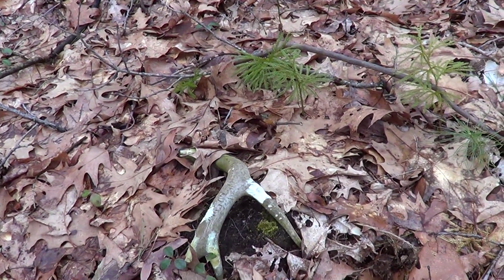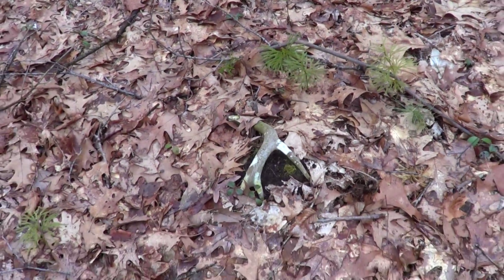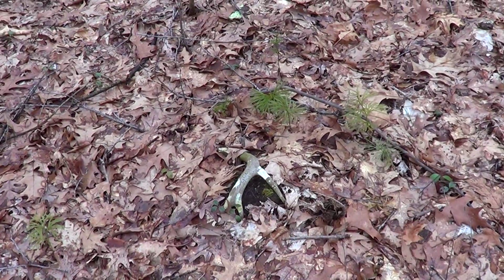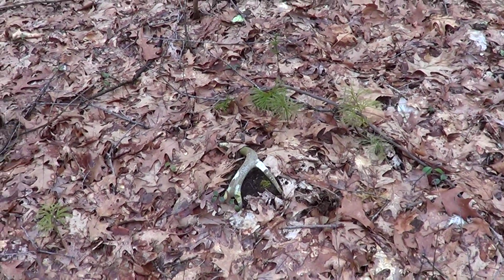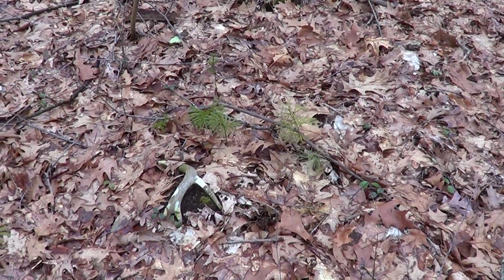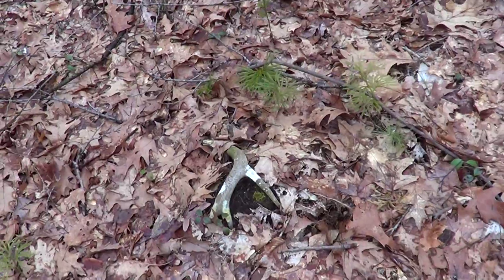I'm going to take some pictures here like before I pick it up. I always like to do it as they lay, just so people understand how it looks. Let's pull it out and see what we got.